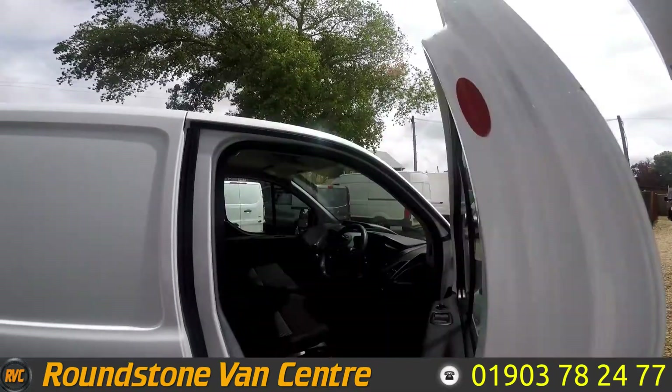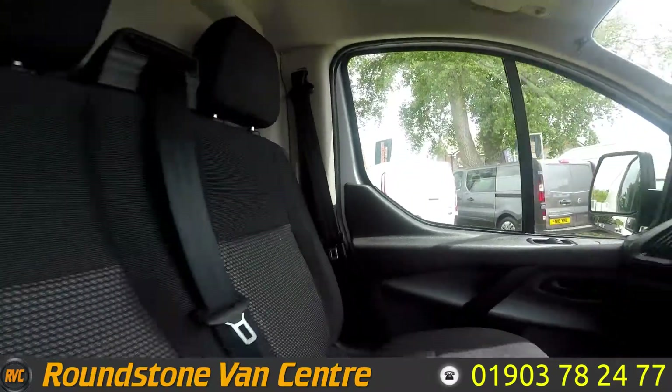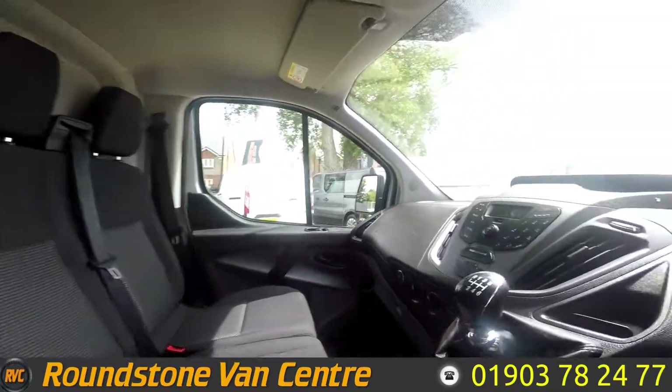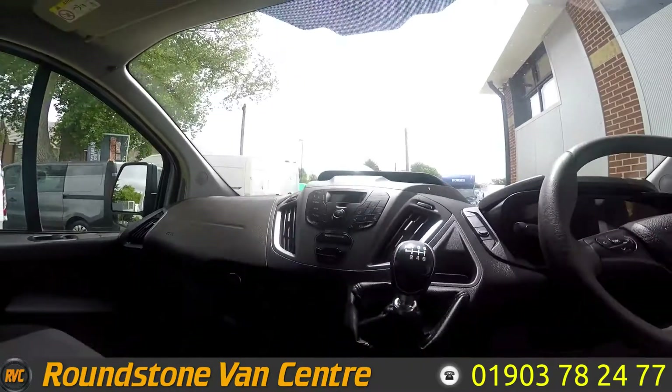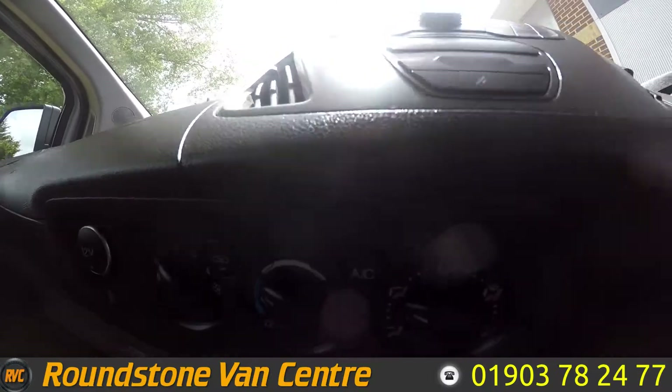Let's take a look up front. As you can see you have three seats, a Bluetooth radio there and your six speed gear shift there. Here's your air conditioning controls down here as well.